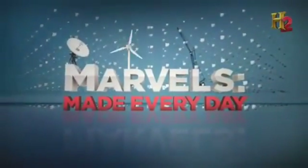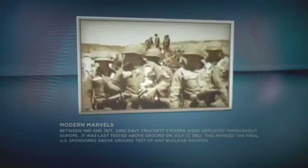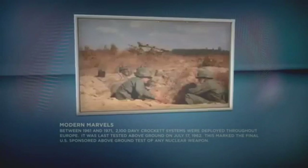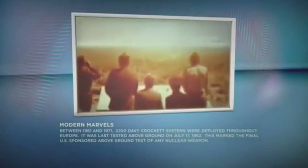Between 1961 and 1971, 2,100 Davy Crockett systems were deployed throughout Europe. It was last tested above ground on July 17, 1962, marking the final US-sponsored above-ground test of any nuclear weapon.